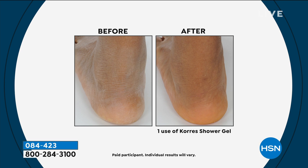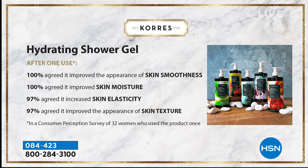I have a Corez shower gel in my bathroom right now. I have the regular size that's $18.50. This will last you a year. Consumer perception survey: 100% agreed it improved the appearance of skin smoothness. 100% agreed it improved skin moisture. 97% agreed it increased skin elasticity. 97% agreed it improved the appearance of skin texture. This is a shower gel — $29.50 that'll last you a year. The more that you wash, the better your skin will look.